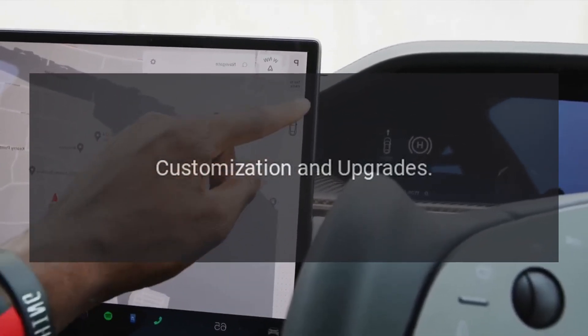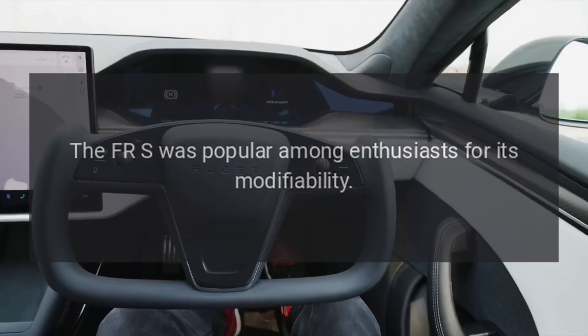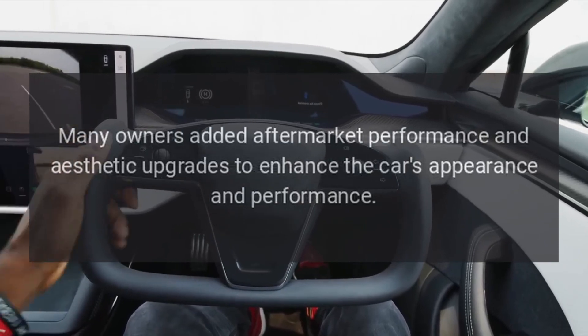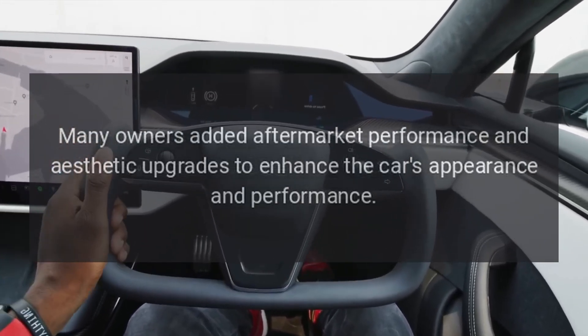Customization and Upgrades: the FR-S was popular among enthusiasts for its modifiability. Many owners added aftermarket performance and aesthetic upgrades to enhance the car's appearance and performance.